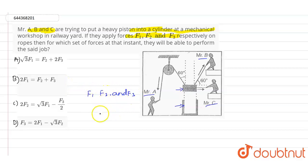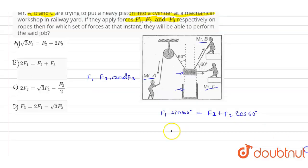F1 can be written as: F1 sin 60° = F3 + F2 cos 60°. We can write this equation as F1 × (√3/2) = F3 + F2/2, since sin 60° = √3/2 and cos 60° = 1/2.